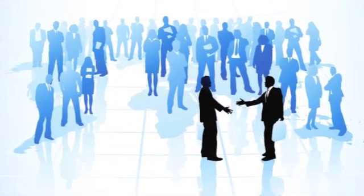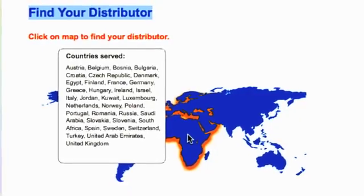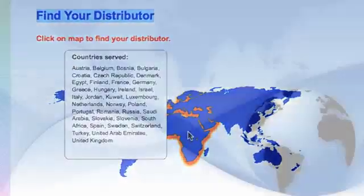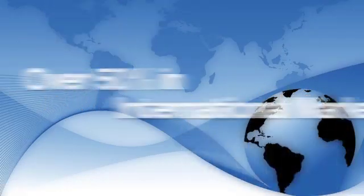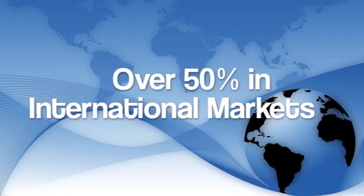As a result, our corporate philosophy is focused on total customer satisfaction. Hunter Lab is a global company that provides worldwide support through local representation in more than 65 countries. In fact, more than 50% of our business is from international markets.